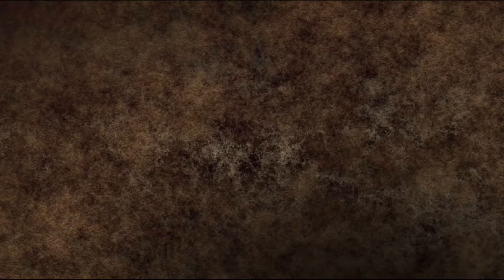Palissy's works are welcome manifestations of the 16th century renaissance — deeply strange objects that equally champion the realms of art and science.